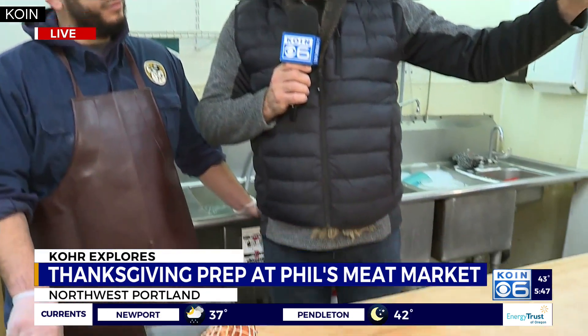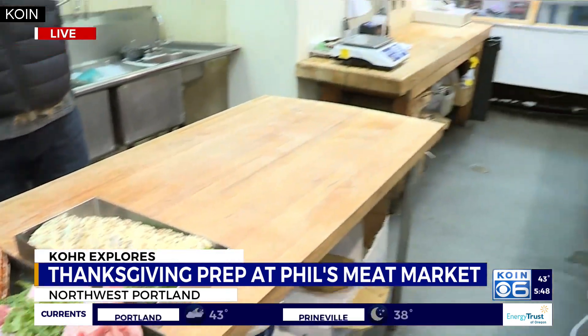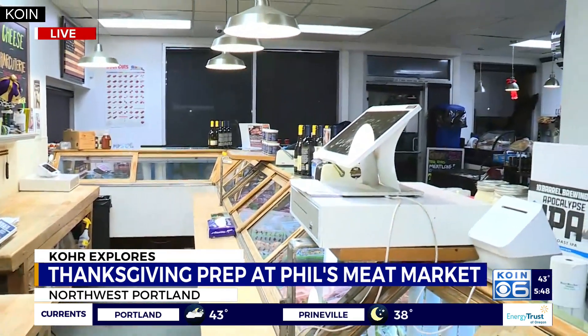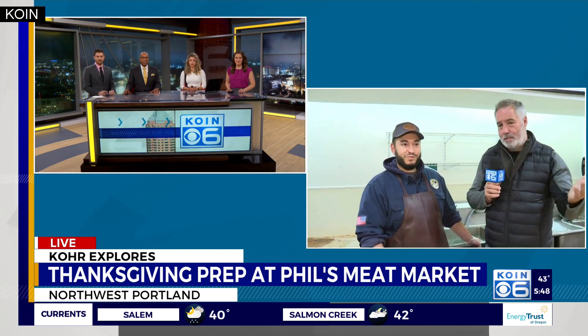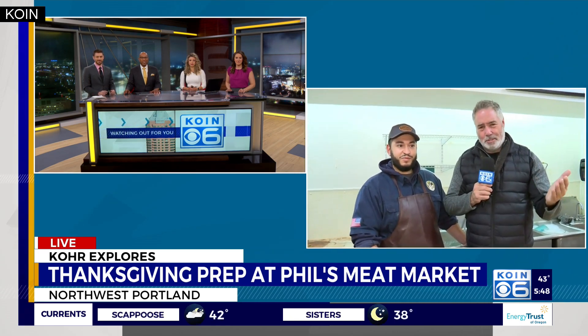Everybody should know by now that there is a turkey shortage this year — there was a bird flu going around in the poultry industry. Turkeys arrive here Monday the 14th, so get your orders in today or next week, but ASAP for sure. Get them in early this year at Phil's or anywhere else you get your meat. Phil's is located at about 23rd and Northwest Burnside, and as you can see, the front meat case is chock full of goodness.